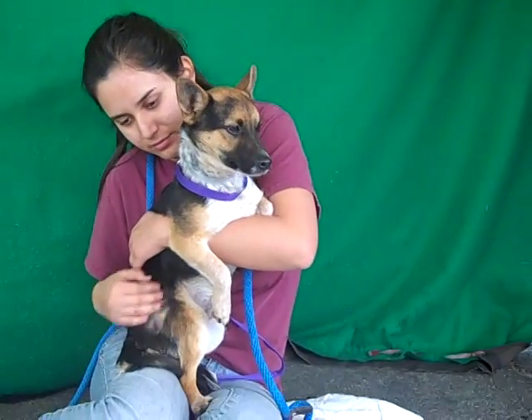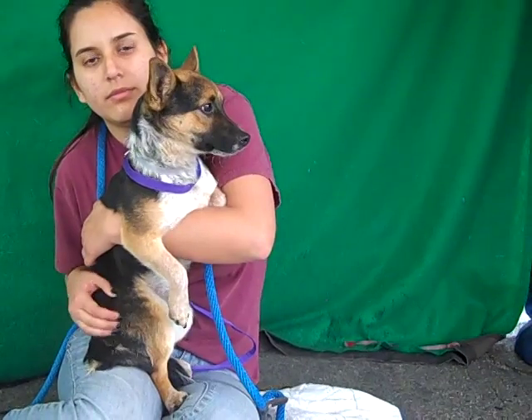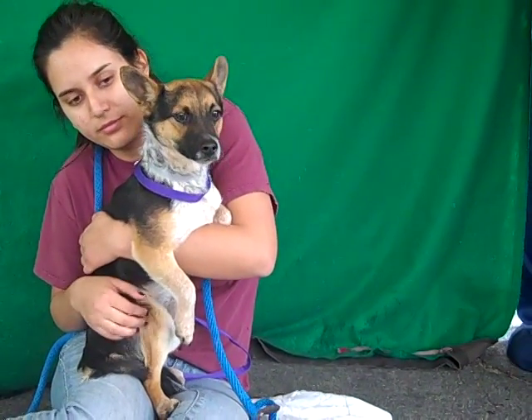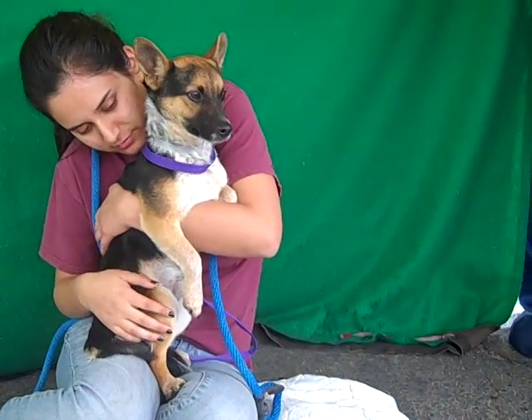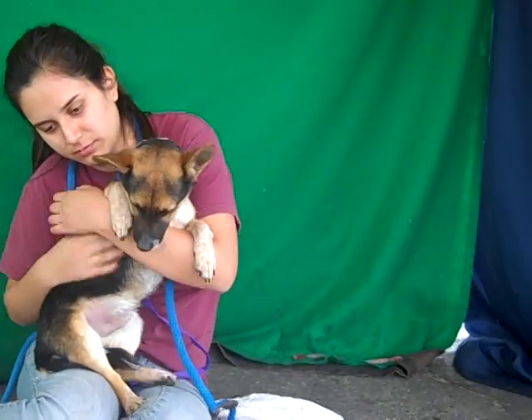He's good with other dogs his size and some bigger dogs too — he's been non-reactive, so he's pretty chill with that. He's just got a really calm demeanor. I think he's going to be someone that you can take out for walks and have a little play time with, but is mostly going to just want to come back home and chill out with you. He is awesome.